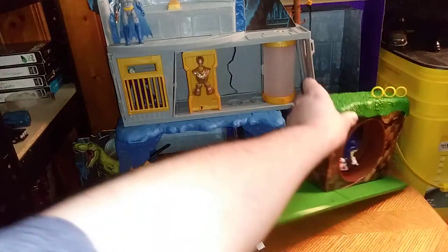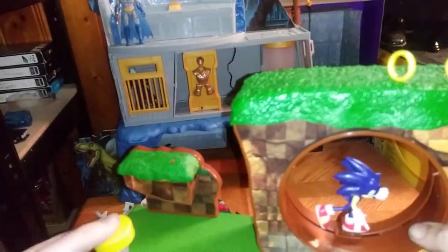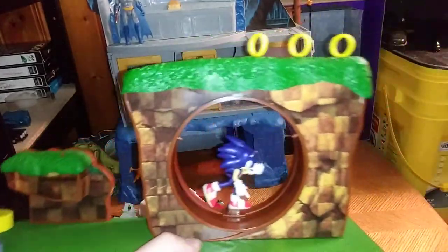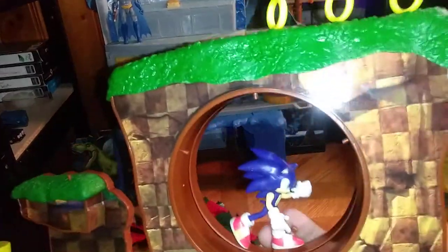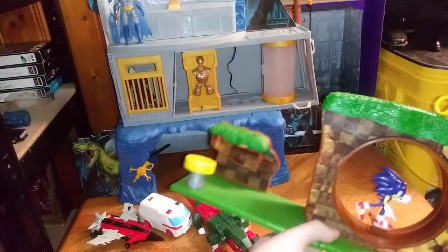And we got from Jakks Pacific, because I don't have any Sonic the Hedgehog in my collection room, we got Jakks Pacific Sonic. Yep, because I like Sonic the Hedgehog.